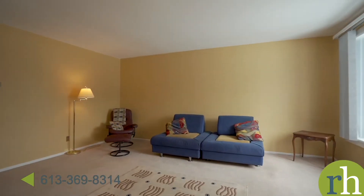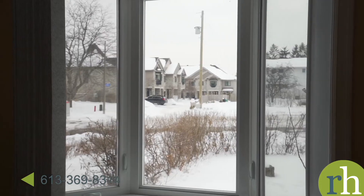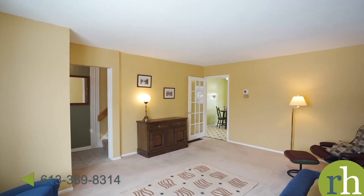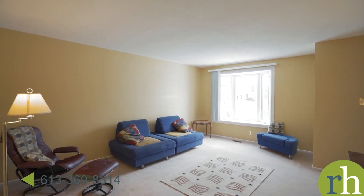Walk right into the large living room with an upgraded southeastern exposure bay window which lets in an abundance of natural light throughout the day. This room has the versatility to serve as both a living and dining room, or perhaps a workstation for those working from home.